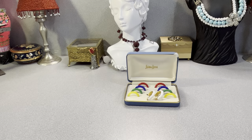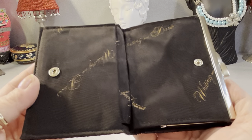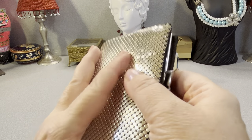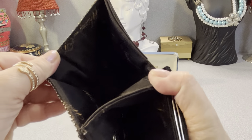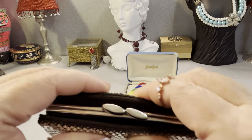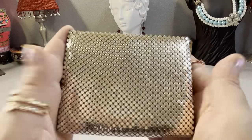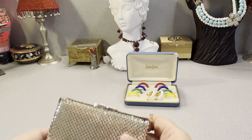I found a Whiting and Davis wallet. It opens up — it says Whiting and Davis in there. You have a little pocket here, it clips and opens on the other side as well. There's a pocket there, and then you have an area where you can put money in and there's the center piece. It's in good shape, probably about a six by six or five by five.